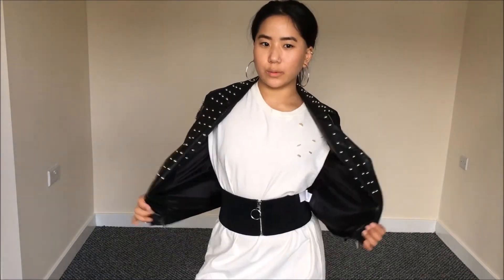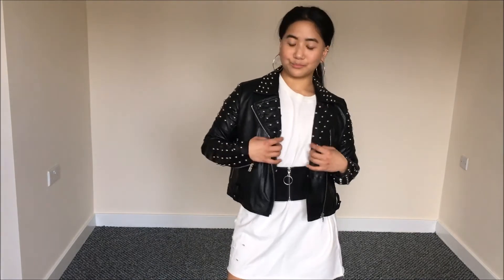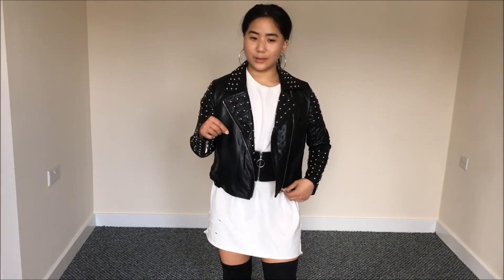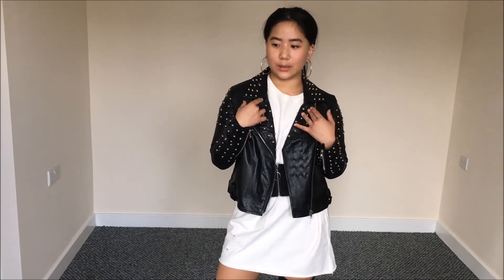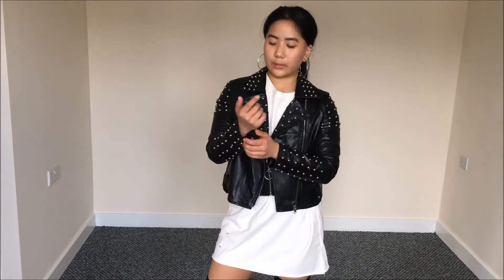The next item from Boohoo is this stud PU leather biker-style jacket. When I first saw it on the website I was like, wow, I need to get this. I could already imagine in my head how I was going to style it. It was only seven pounds, so I thought, come on, what can go wrong for a stud jacket at seven pounds? So I purchased it.